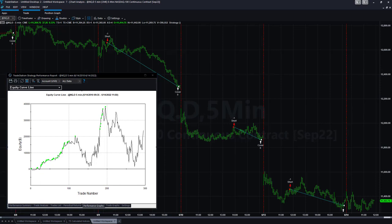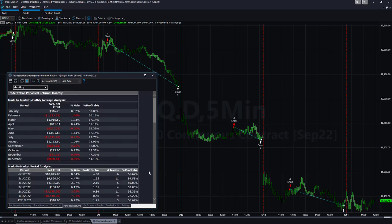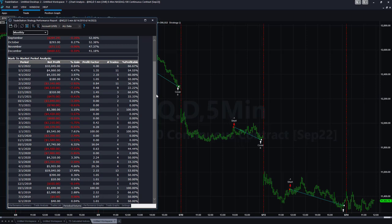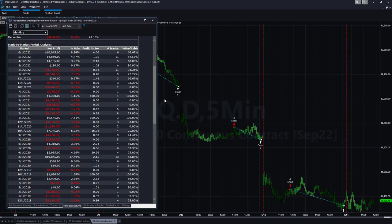Since around March 10th, this strategy has really done well. The periodical shows it's up $7,000 this year and up $16,000 in 2020. It's having one of its best months. It's a pattern that is working better now than it has ever worked in the past, which raises the question: is the market changing, are we just having a one-off month, or is this a really good pattern to trade?